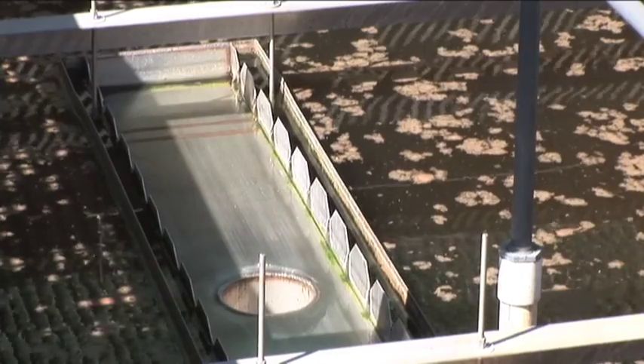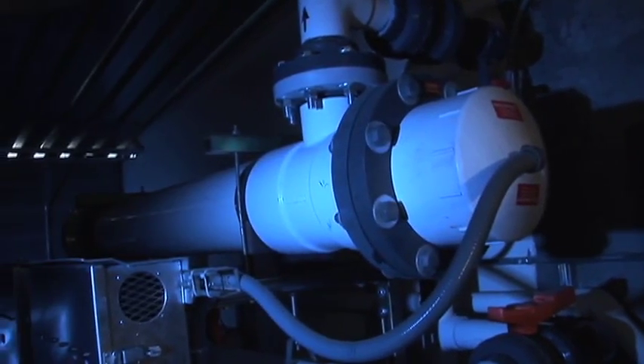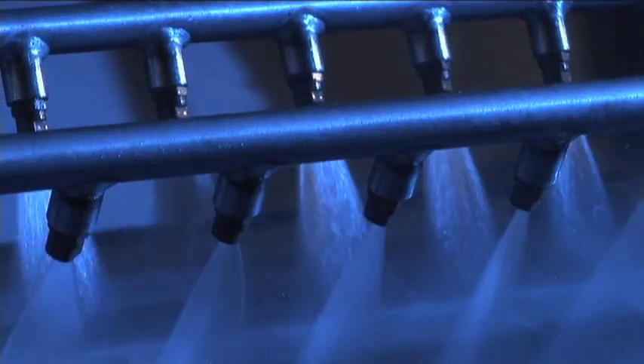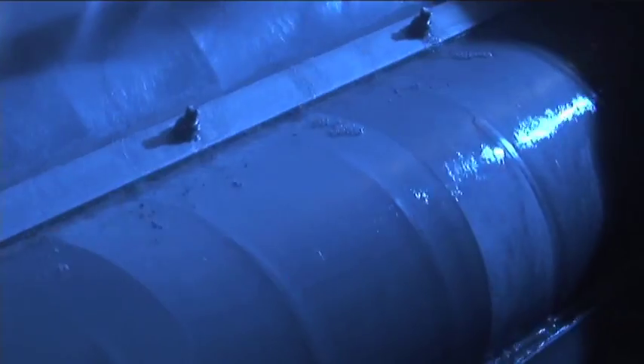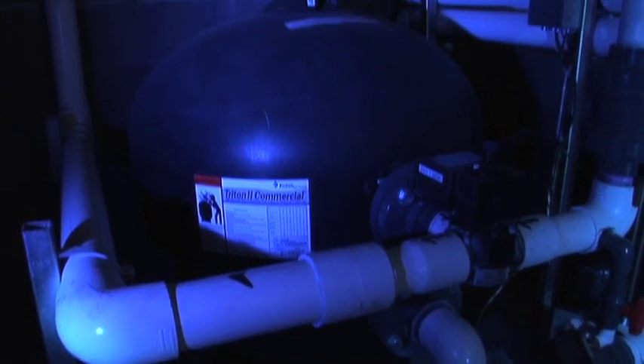From there it clarifies out with UV disinfection. The benefit of the plant is the quality of the water, which is Class A+. This can easily go into a tank, used for a fire line or sprinkler system. We don't want people to drink it, but it's almost there.